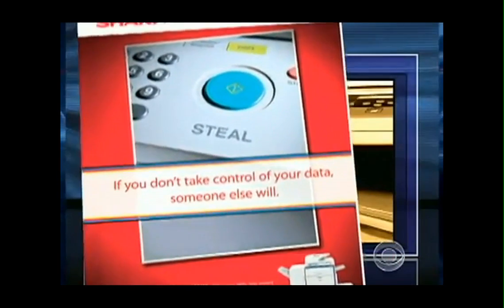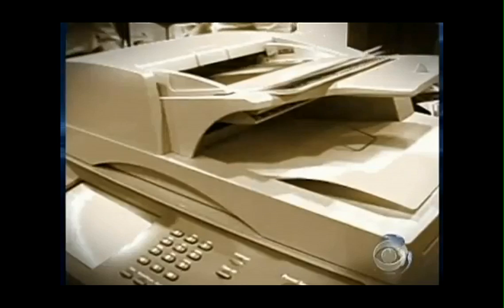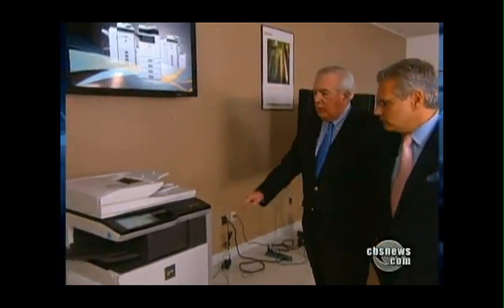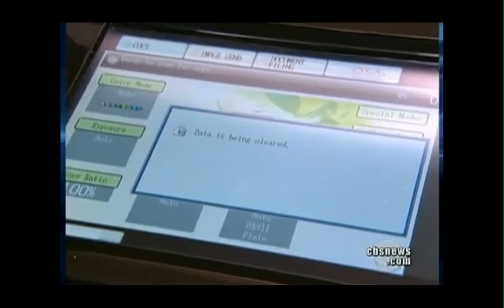Sharp tried to warn consumers about the threat, but it's falling on deaf ears — people don't feel it's that important, or say they'll take care of it later. All the major manufacturers told us they offer security or encryption packages. McLaughlin showed us one from Sharp that automatically erases images from the hard drive. How much does that option cost? $500.